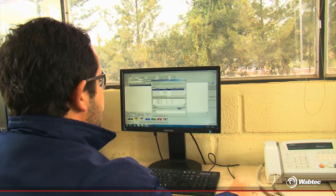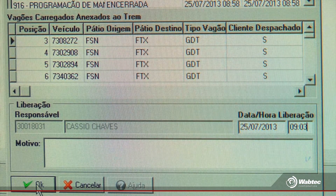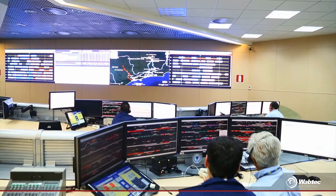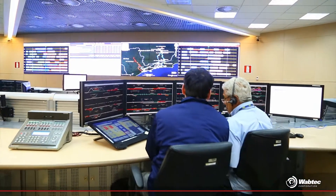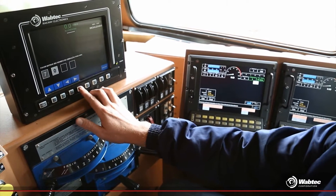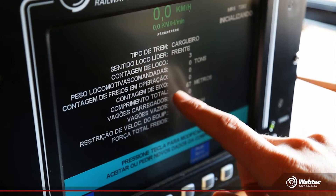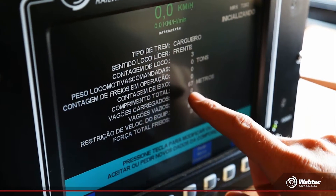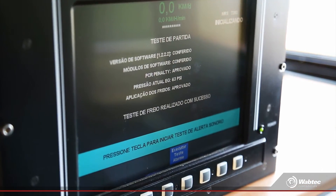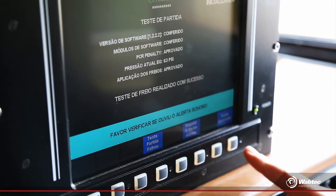Here, the CBTC comes on the scene. The station agent releases the train in the system, and this information goes to the Operation Control Center, the CCO, which returns composition data to the locomotive console in any MRS yard. The train driver activates the CVT system, confirming the train data and performing a system test, which guarantees a safe trip.